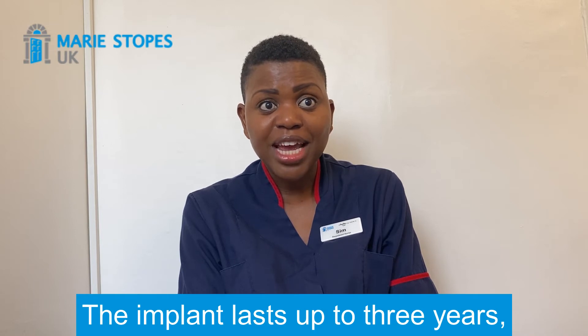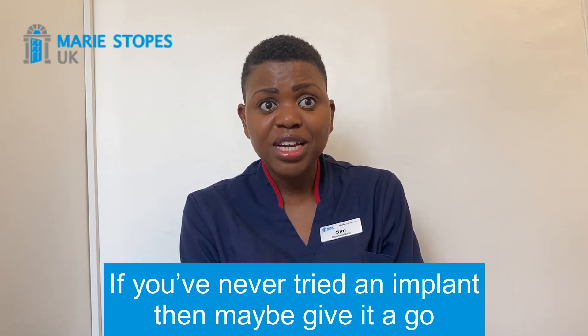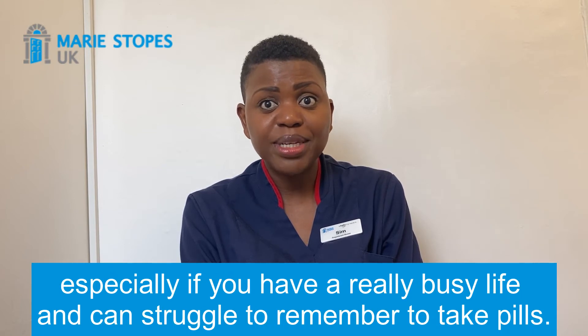The implant lasts up to three years and can help with pre-menstrual symptoms and can make your periods a lot lighter. If you've never tried an implant then maybe give it a go, especially if you have a really busy life and can struggle to remember to take pills.